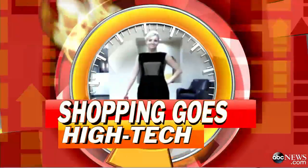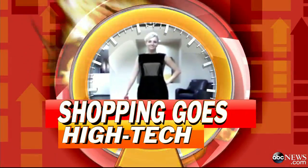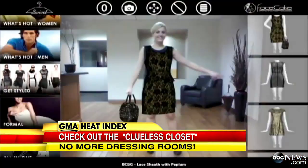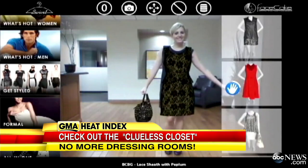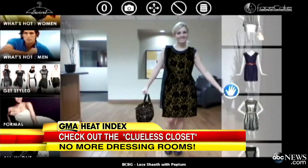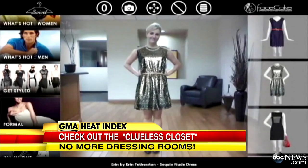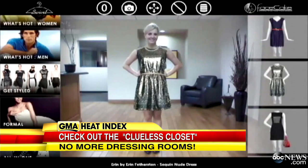The closet made famous in Clueless was the closet of the future. Now everyone can use it with a new technology that lets you try on clothing just by standing in front of a webcam. It's the Face Cake Virtual Try-On System, and it could free you from dressing rooms forever. ABC's Bianna Golodriga has the story.